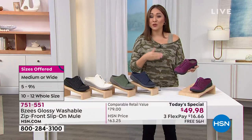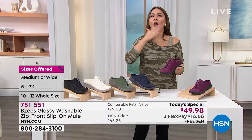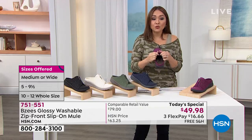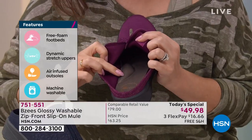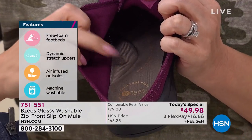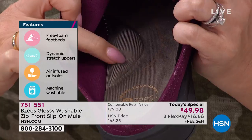On flex pay, it's $16.66 a month with no added interest, and we're even including free shipping and handling. Why is this the most comfortable, amazing shoe? If you've ever tried BZ's, you know they have something called cloud technology — literally feeling like you're walking on a cloud. Look at that arch support — it's like memory foam but for your feet all day long.